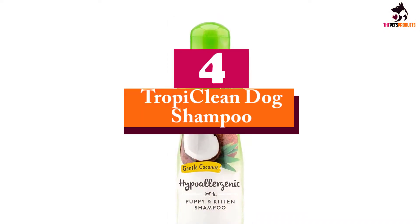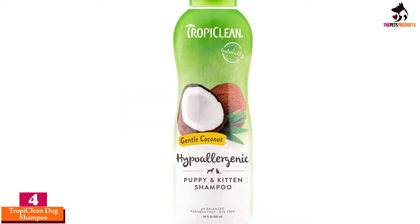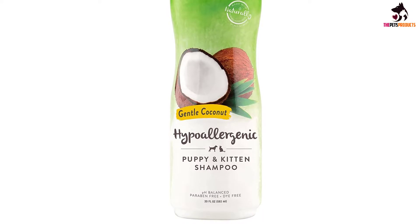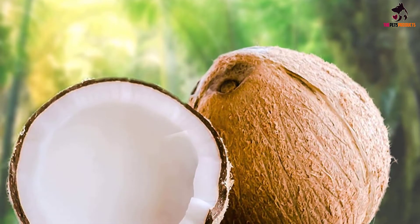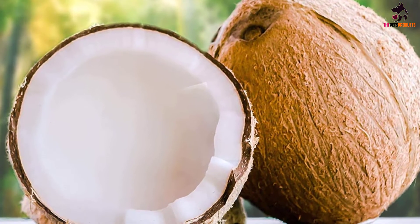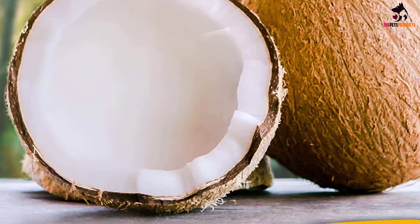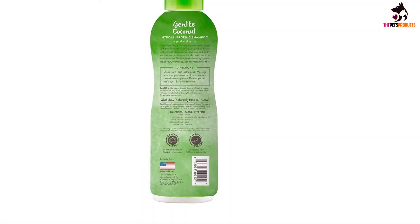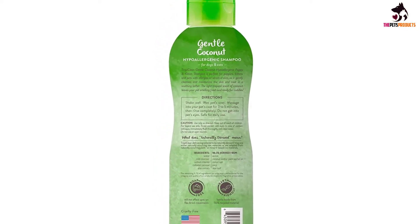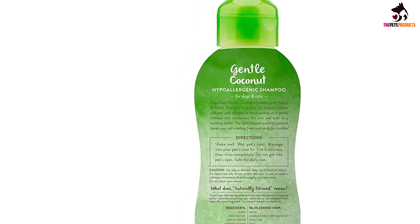Moving on at number 4, we have the TropiClean Dog Shampoo. TropiClean Hypoallergenic Gentle Coconut Puppy Shampoo can also be used on cats and adult dogs with allergies or sensitive skin. This natural puppy shampoo is completely free from parabens and dyes, both harsh chemicals that could irritate young sensitive skin. The formula is based on the natural cleansing properties of coconut and salt. It gently cleanses and moisturizes skin and coat in a soothing lather, and the light tropical scent of coconut leaves your pet smelling fresh and ready for cuddles. TropiClean pet products are cruelty-free.